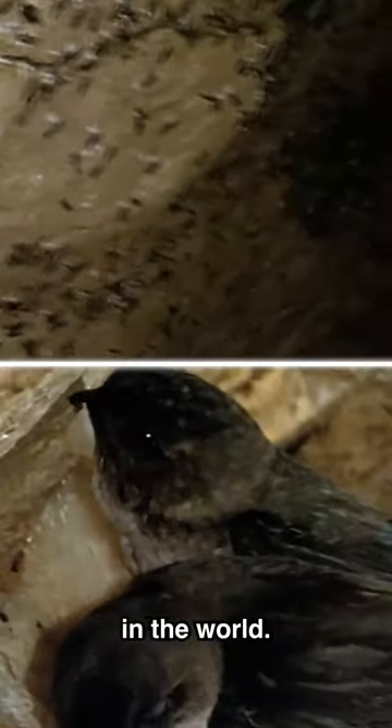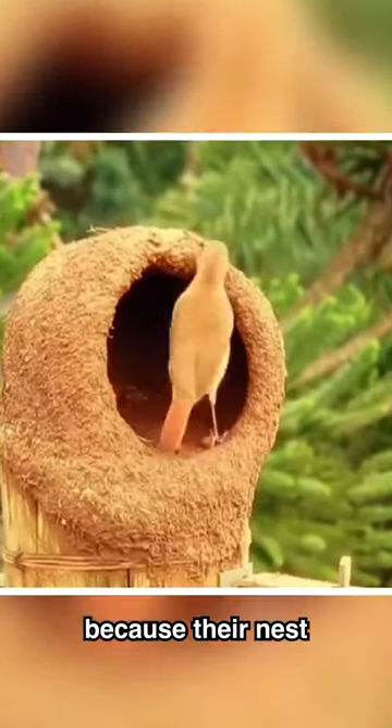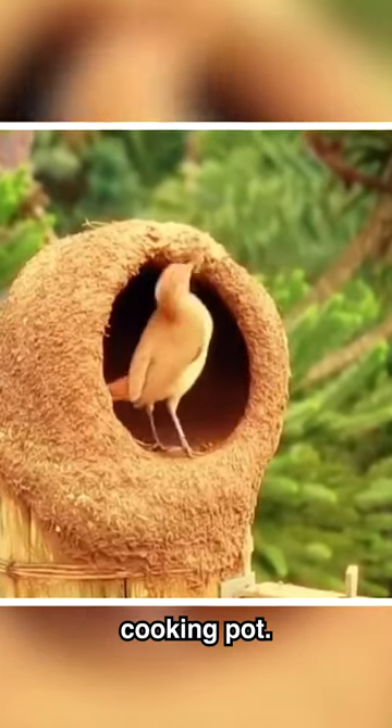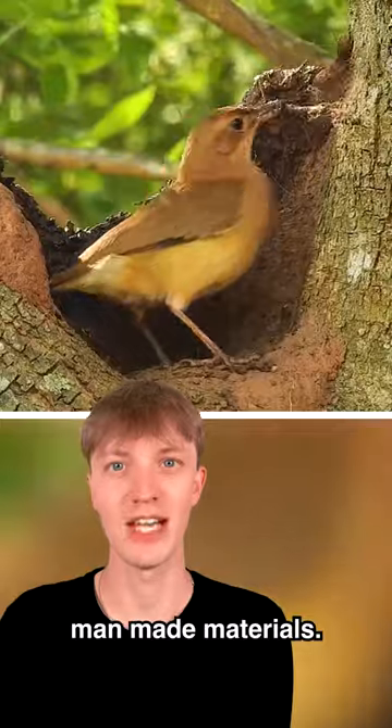This is the oven bird nest. They get their name because their nest looks like an old cooking pot. They're normally made from clay and sometimes even man-made materials.